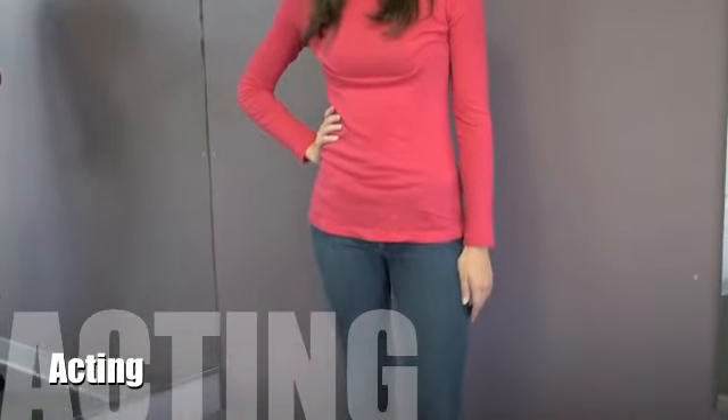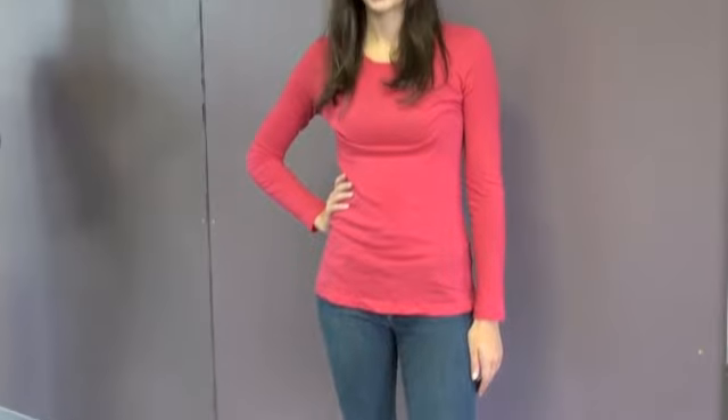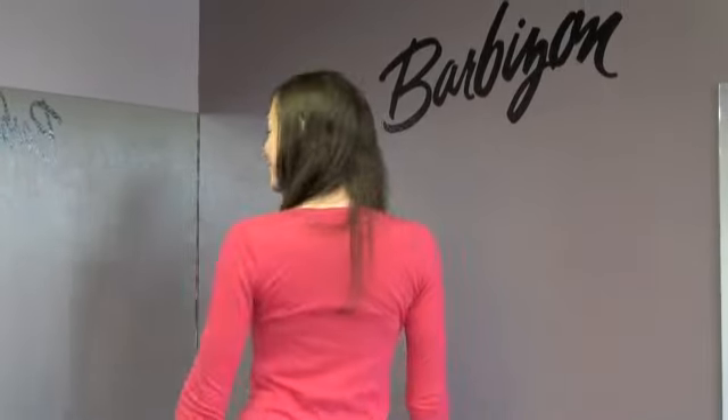For an acting audition, we want to keep the look super simple. A solid, vibrant colored top, skinny jeans, and flat shoes. You don't want anything to distract from your face.